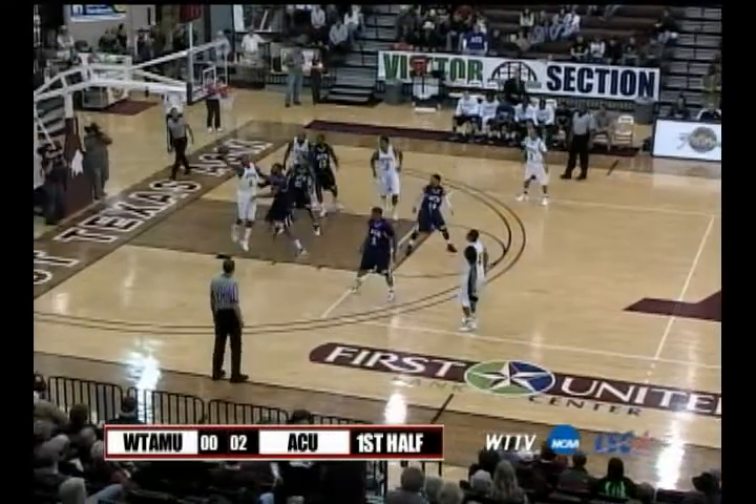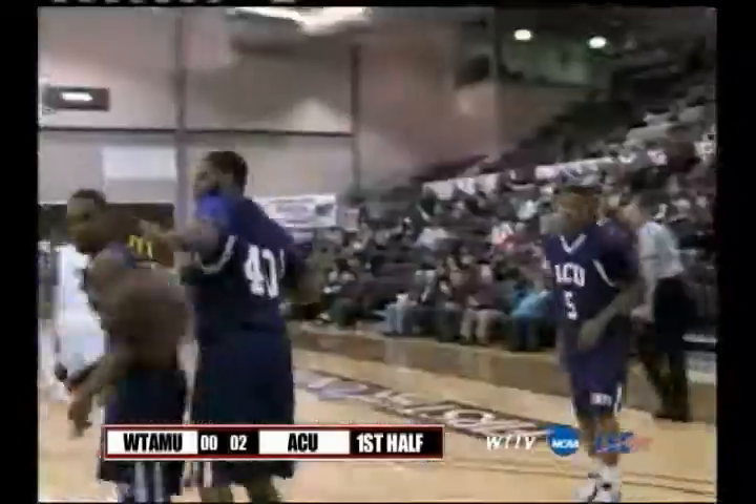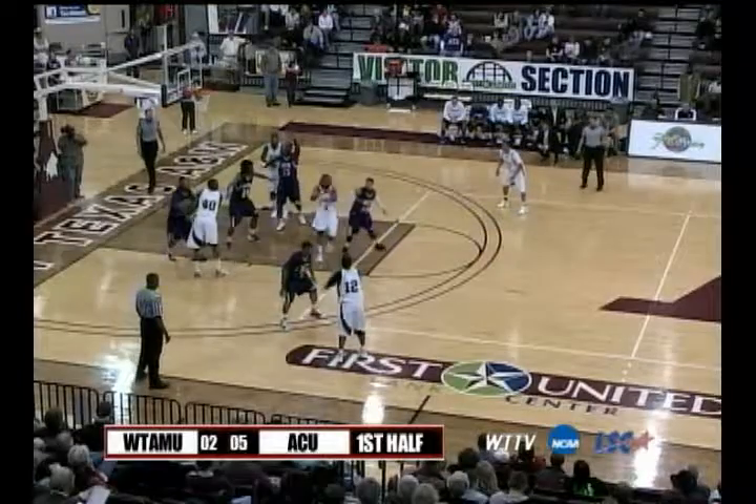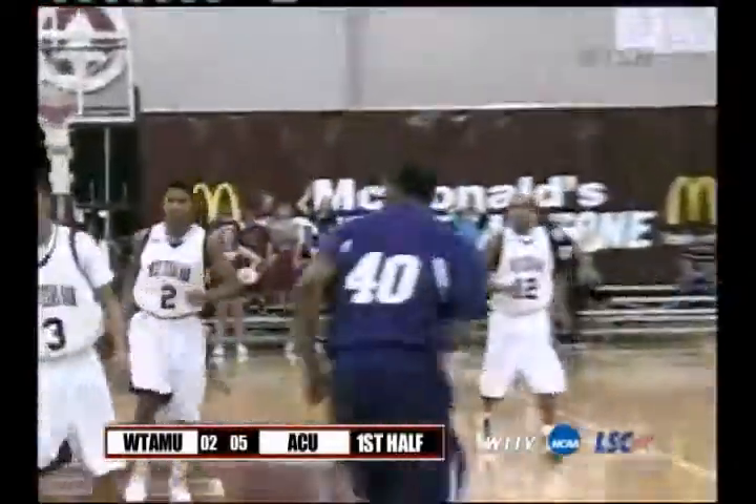13 seconds to shoot. That one goes back to Foster. Now inside to Donald Simms — five-footer good. We're tied at two. Foster again on the left side wing, now with the left side elbow to Washington. The second leading scorer in the LSE puts two more up.